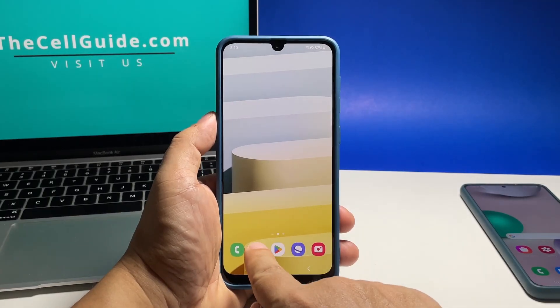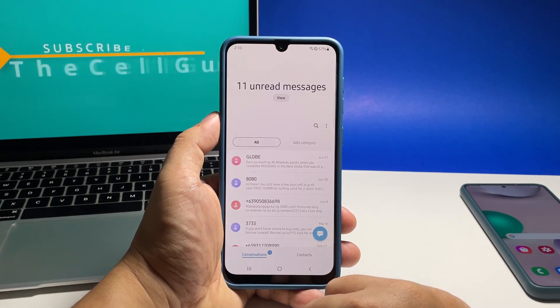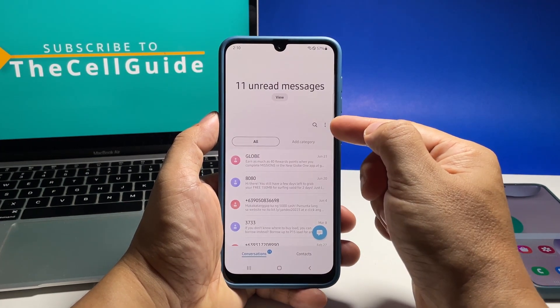To begin, go back to the home screen and tap the Messages app. Then tap the more options icon at the right side of the screen.